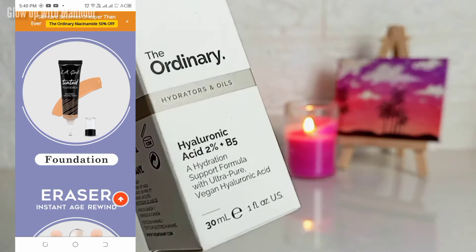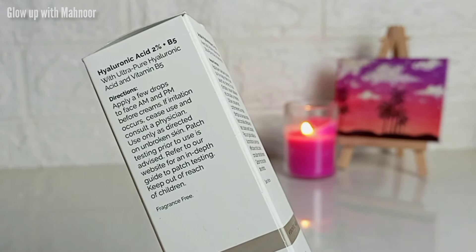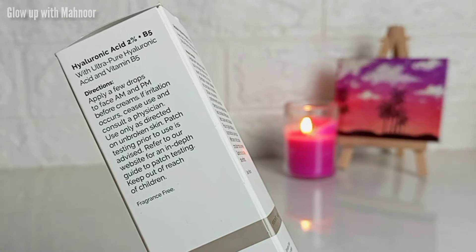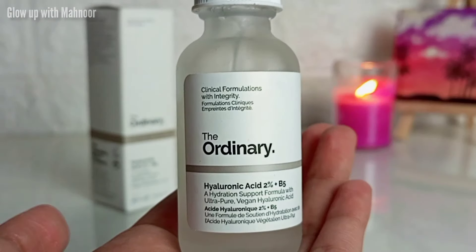Coming back to the review — you can see the packaging, and all the directions and ingredients are given on it. You can read it if you want to see the product inside. This is the bottle, and the packaging is the same as usual — it is frosted glass with the same color palette, text, and label.